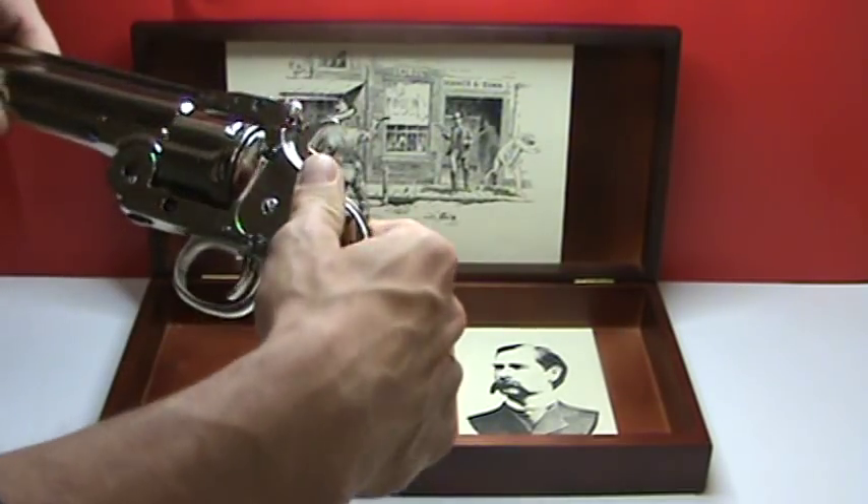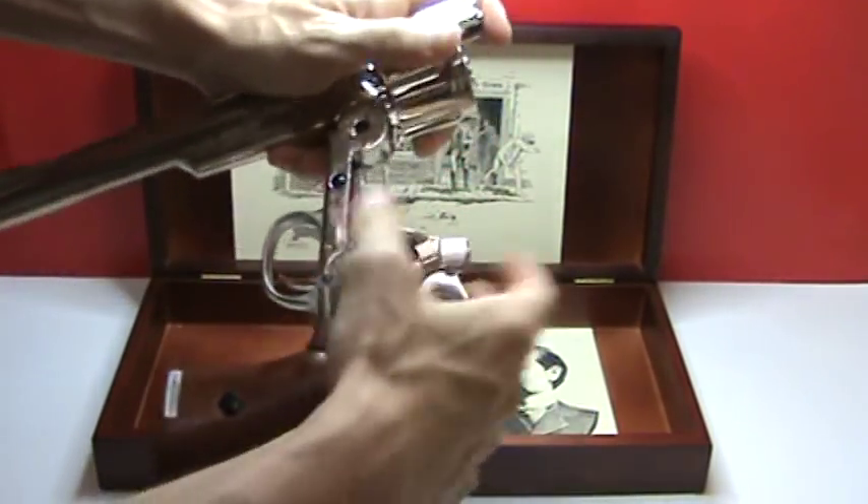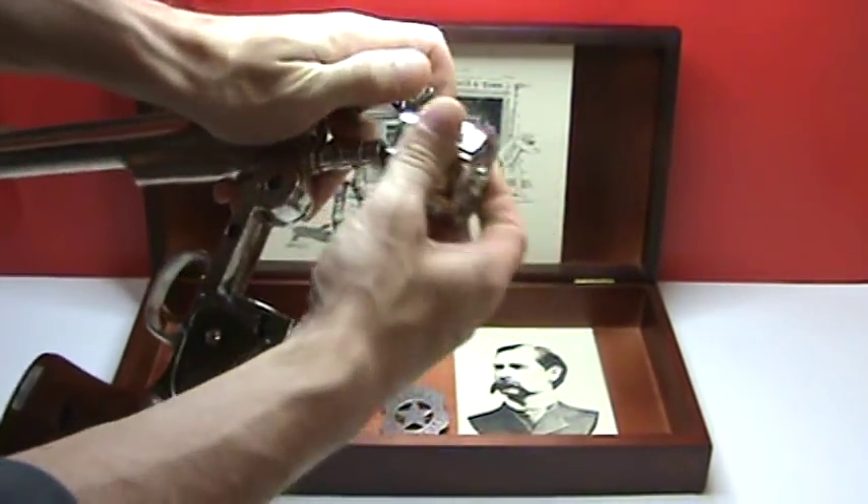The revolver is the same size, weight, and appearance of the original and has functional parts. However, it cannot be modified to fire real ammunition.